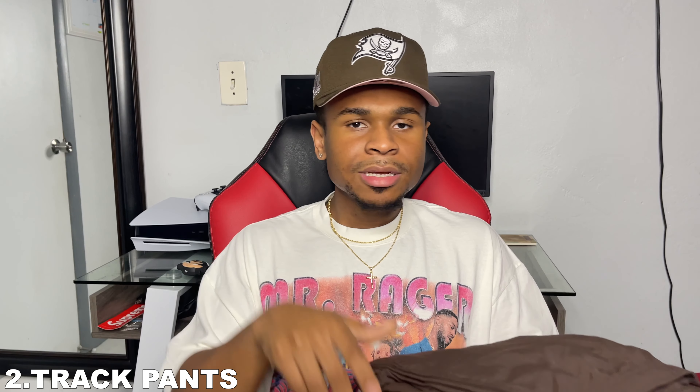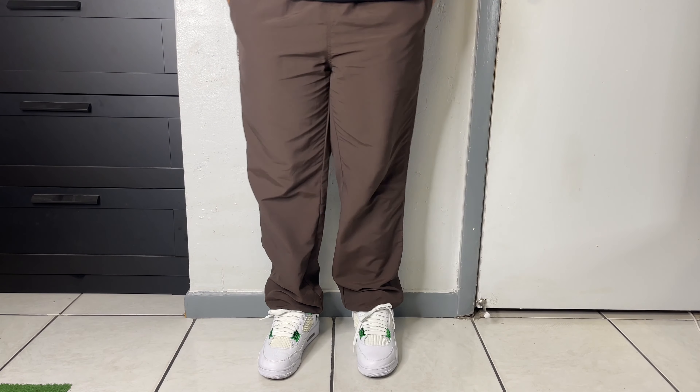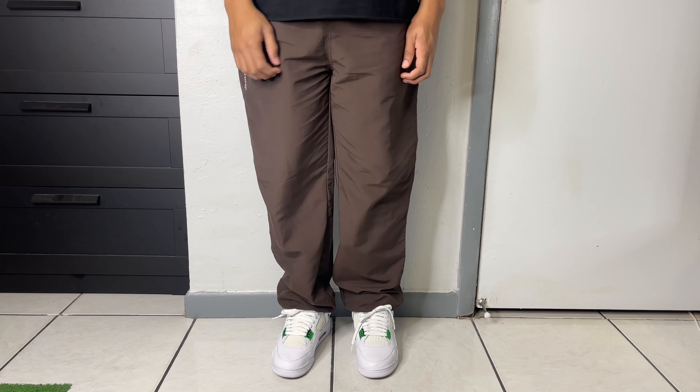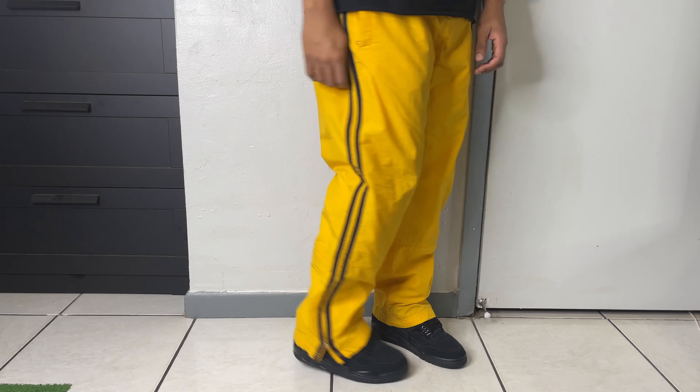Next up on the list is going to be track pants. I feel like track pants are a great way to be fresh and comfortable at the same time. There are certain details I look for, such as zippers towards the ankles for a more secure approach, as well as of course a great colorway — it won't be a great pair of track pants without a good colorway. Those are just my personal preferences.